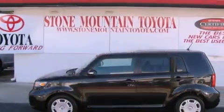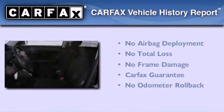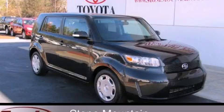With an EPA estimated rating of 28 miles per gallon on the highway, you won't be making frequent trips to the gas pumps. Not to mention that this Scion qualifies for the Carfax buyback guarantee. Please call today to reserve this vehicle for a test drive.